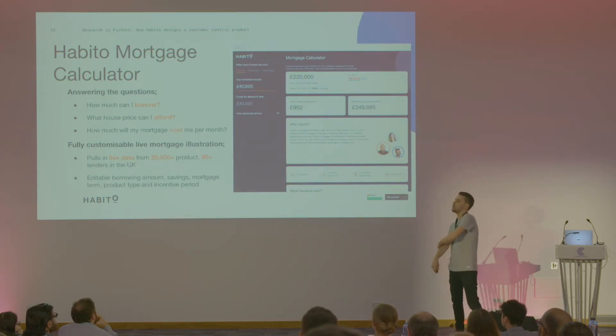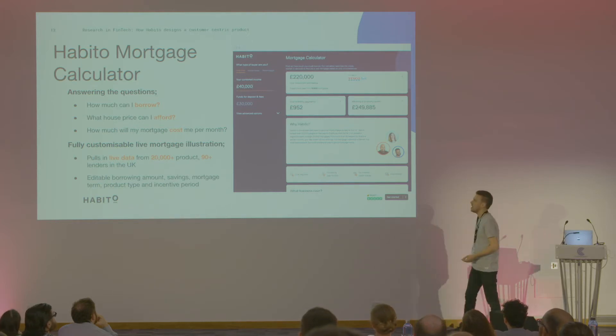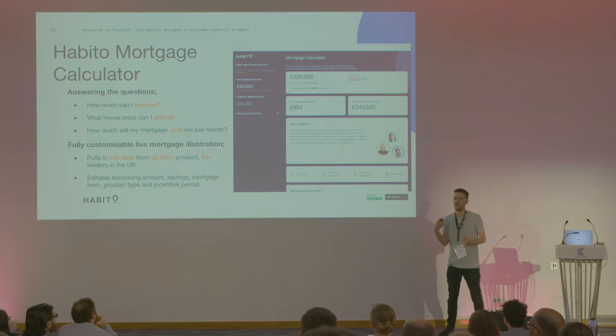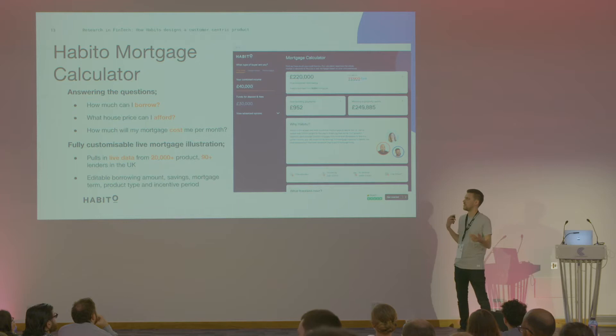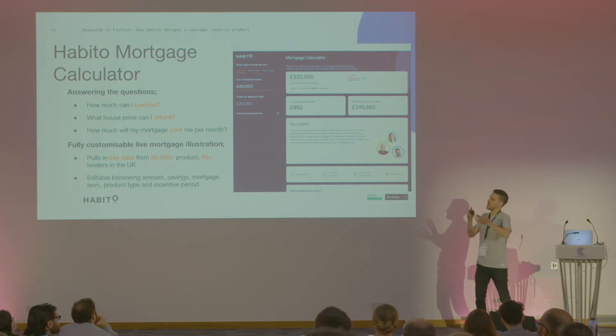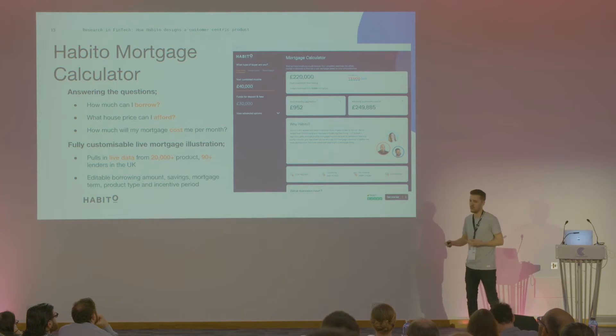One of the customer's first ports of call with us is our mortgage calculator. From the research groups, we found the main questions customers come with are: how much can I borrow, what house prices can I afford, and how much is this going to cost me per month? This calculator looks to solve those. We put in live data from over 20,000 mortgage products across 90 lenders — quite different from standard mortgage calculators which just give you a four-and-a-half or five times income multiplier. We actually tailor results to your income and employment to give a product match that's around 85% right, and it allows customers to edit their borrowing and savings for a nice customizable view.